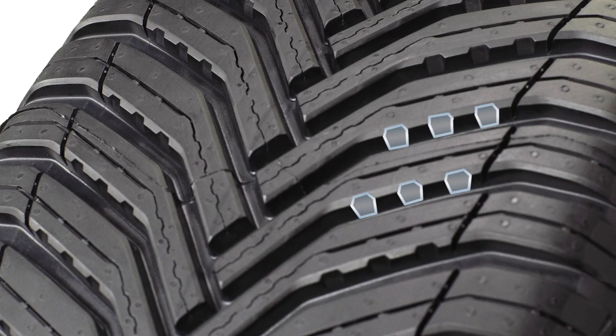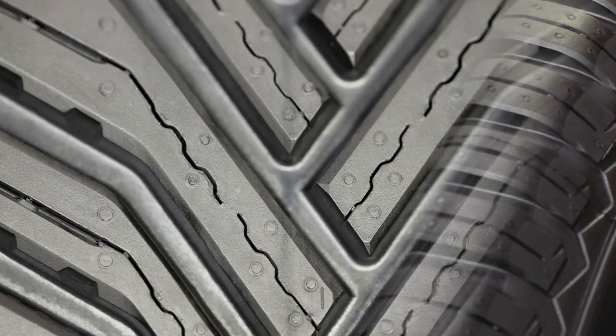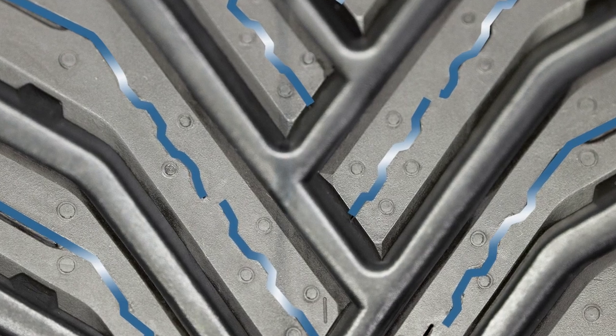Additional braking traction is delivered by V-ramp chamfers on the tread block that increase contact with the road surface. And better hydroplane resistance is achieved by utilizing Michelin's 3D Sight Block technology.